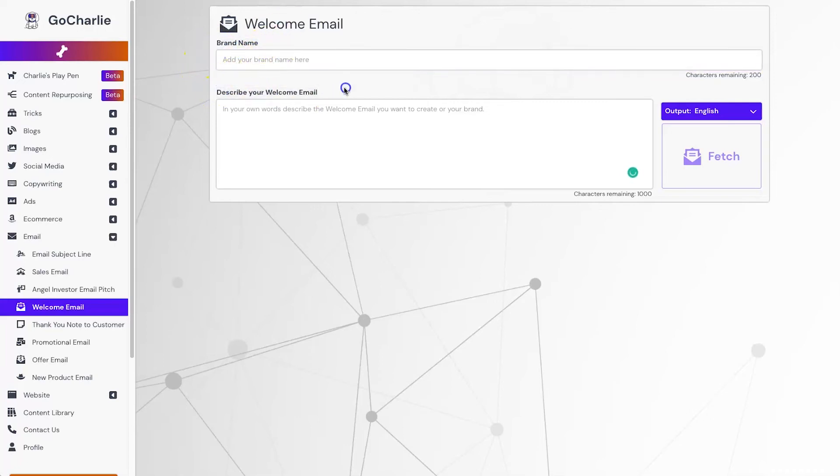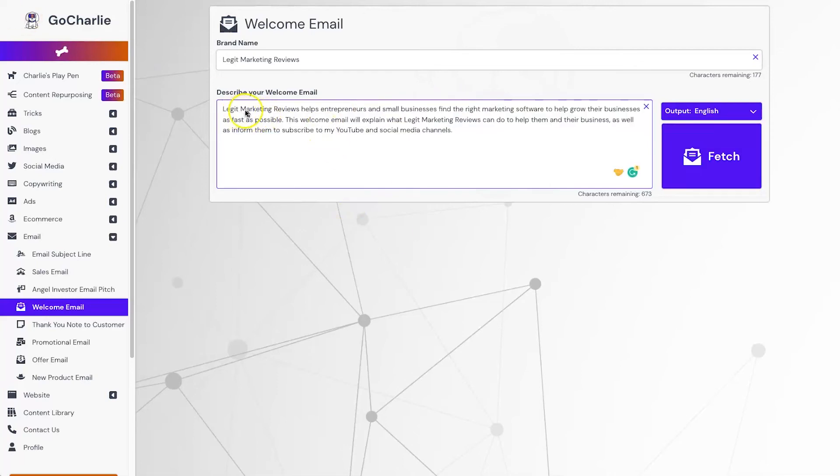As you can see they only have two different input sections: the brand name and a description of your welcome email. I'll put in 'Legit Marketing Reviews' and then describe the welcome email. I've put inside here: 'Legit Marketing Reviews helps entrepreneurs and small businesses find the right marketing software to help grow their businesses as fast as possible. This welcome email will explain what Legit Marketing Reviews can do to help them, as well as inform them to subscribe to my YouTube and social media channels.'